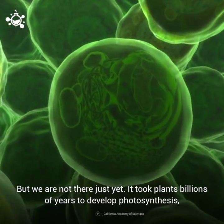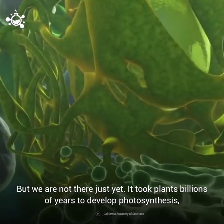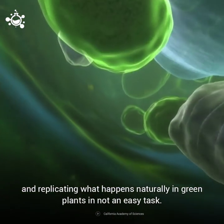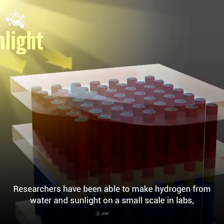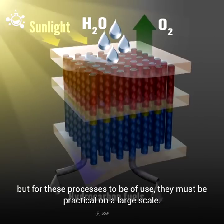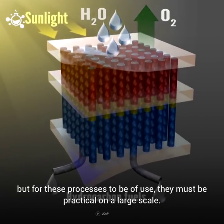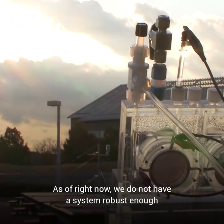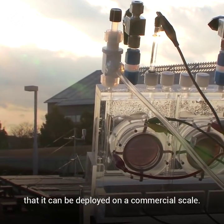But we're not quite there just yet. It took plants billions of years to develop photosynthesis, and replicating what happens naturally in green plants is not an easy task. Researchers have been able to make hydrogen and water from sunlight on a small scale in labs, but for these processes to be of use, they must be practical on a large scale. As of right now, we do not have a system robust enough that it can be deployed on a commercial scale.